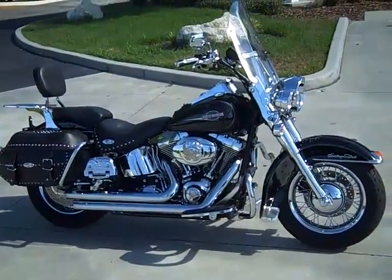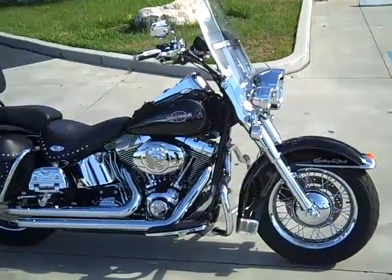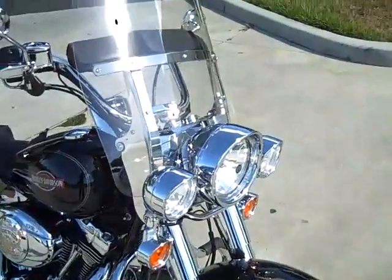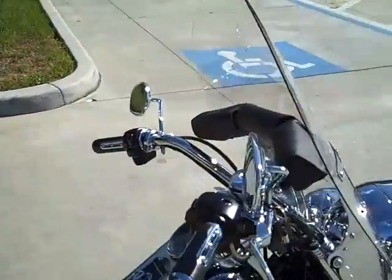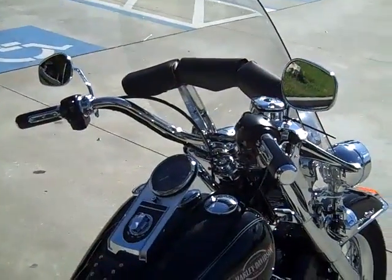2007 Harley-Davidson Softail Heritage Classic. This motorcycle has 14,300 miles. Not very common on a Heritage — the bike is fitted with Harley-Davidson Cruise Control.